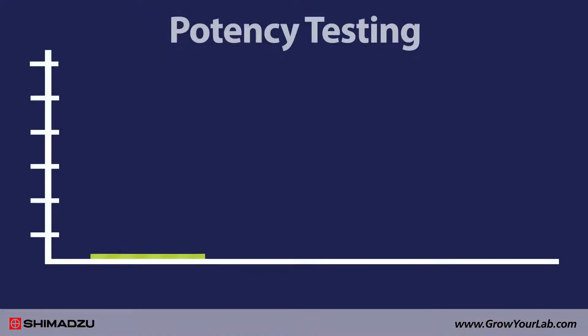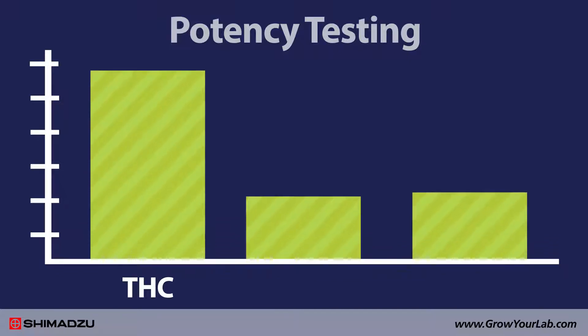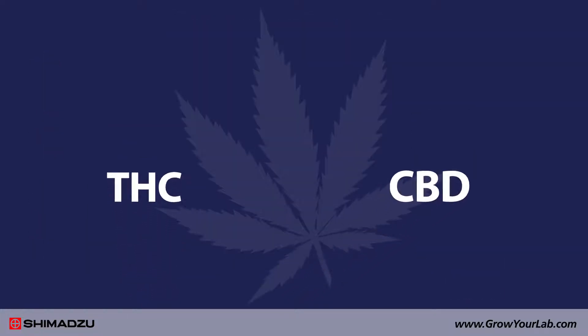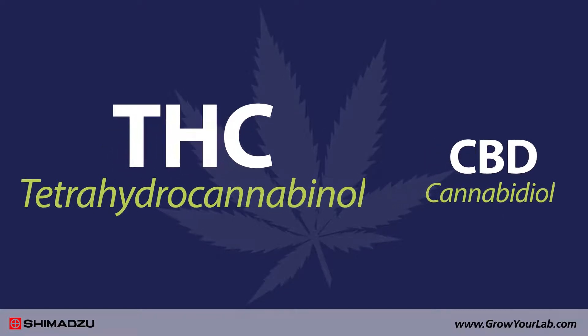Most labs quantitate levels of at least three major cannabinoids: tetrahydrocannabinol, cannabidiol, and cannabinol. THC and CBD are usually found in the highest concentrations in cannabis, but THC is the primary focus of potency testing.